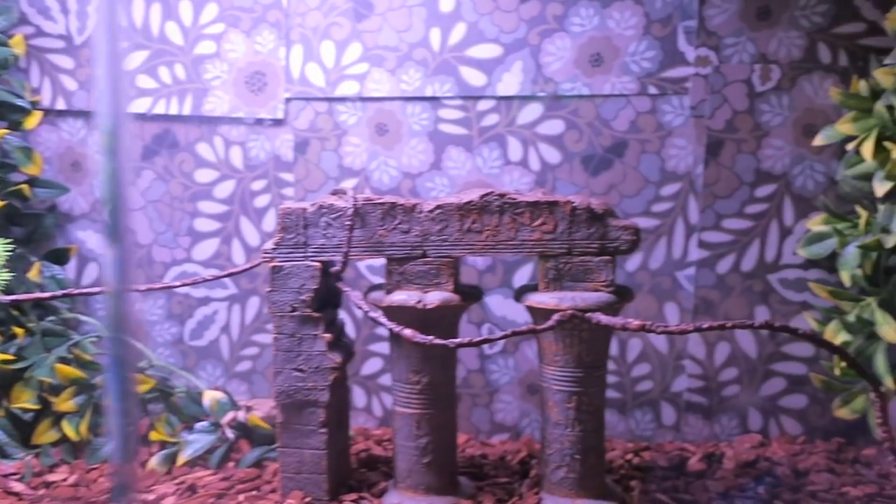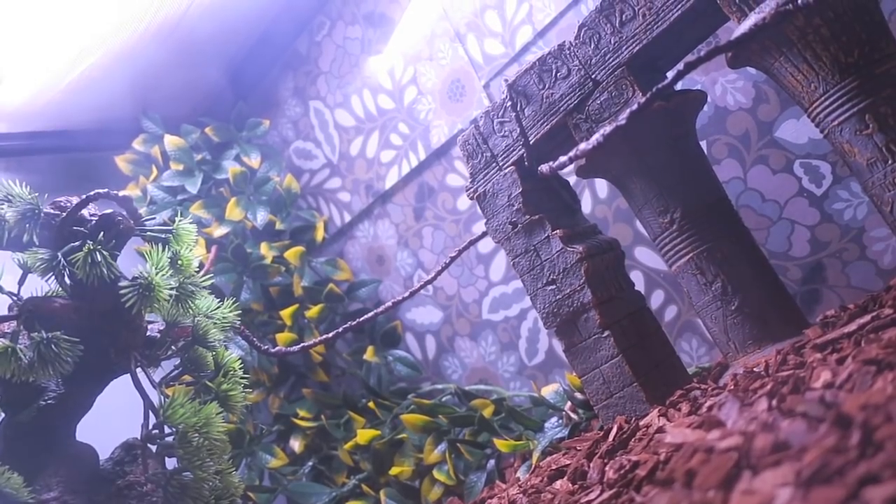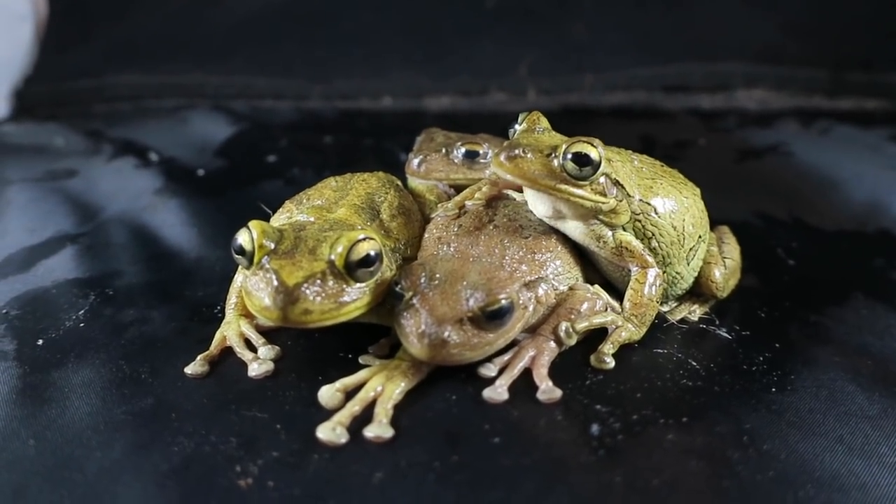On the other side of the room we have the four Cuban tree frogs: Lulu, Mr. Burns, Lemon, and Barkley. They live in a 40 gallon terrarium. They hide behind the leaves in the day but explore their tank at night. They are very vocal and social.